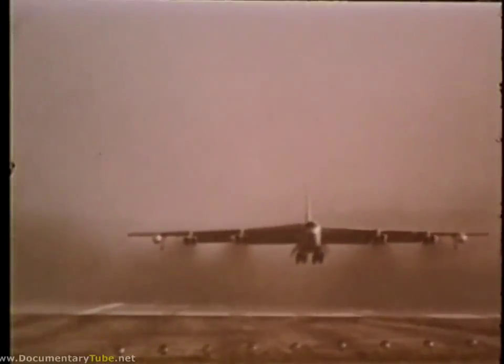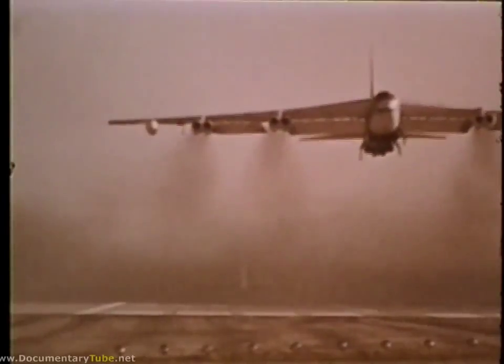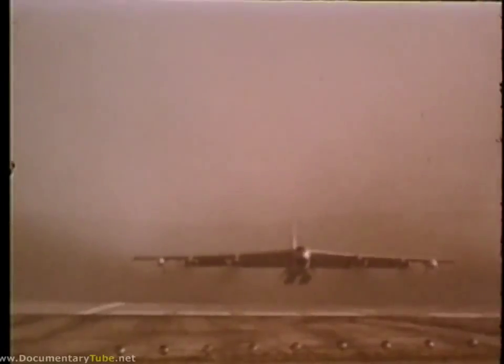To respond to any deterrent or retaliatory emergency is its capability to launch its air fleet in minimum time. The minimum interval takeoff, MITO procedure, is designed to permit a SAC unit's alert force to become airborne and on their way to assigned targets within 15 seconds of each other.